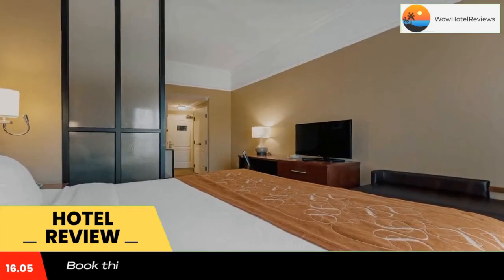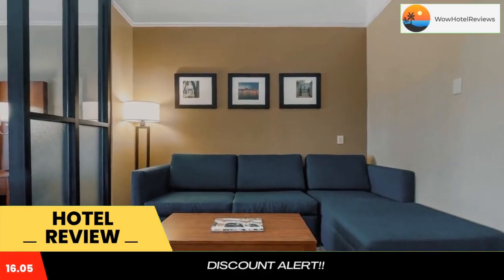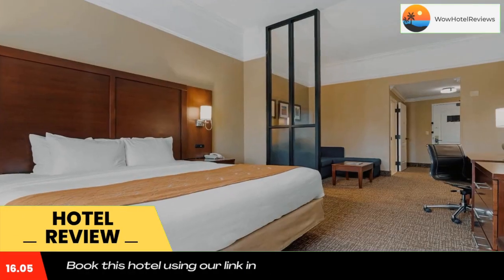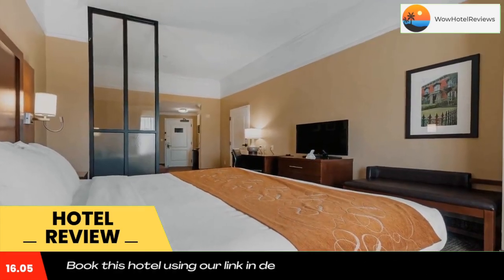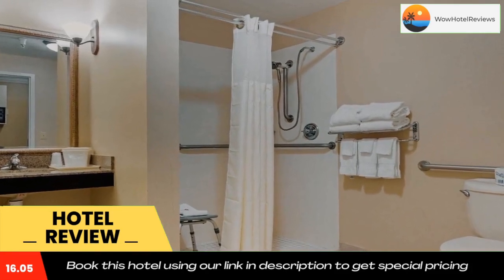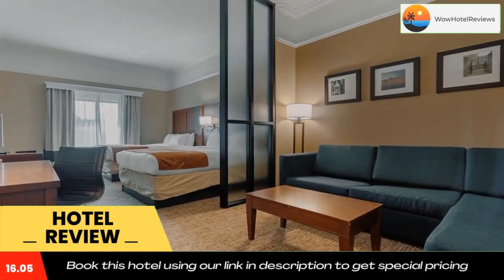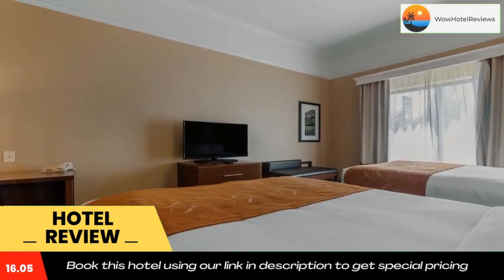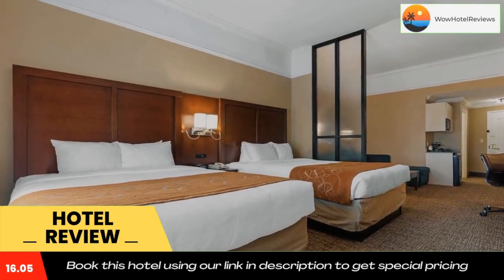The Savannah Hilton Head International Airport is six miles away. The city of Port Wentworth is the birthplace of the cotton gin, which was invented in 1793 by Eli Whitney at the nearby Mulberry Grove Plantation. Armstrong Atlantic State University is 20 miles away. A variety of restaurants and cocktail lounges are located in the surrounding area.